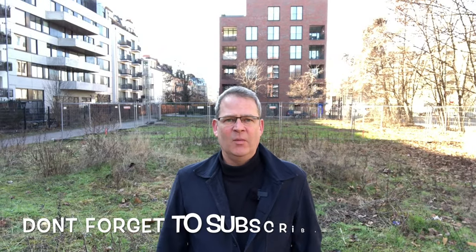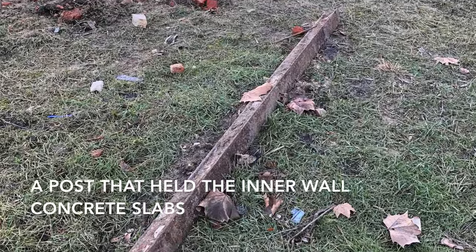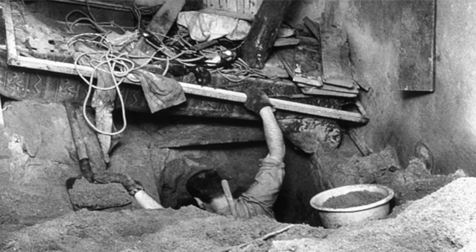Hey everybody, welcome back to Virtual Berlin Tours with me Nick Jackson. I'm standing on a bit of wasteland, but it's not just any wasteland — this was the death strip of the Berlin Wall. There are very few places in Berlin where you can still actually see this, but I'm up here where the French sector met the Soviet sector, and we're going to be thinking about the two most successful tunnels under the Berlin Wall: Tunnel 29 and Tunnel 57.